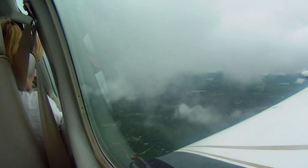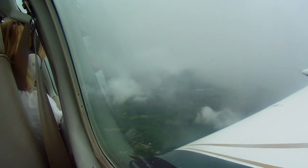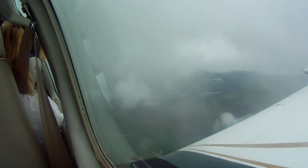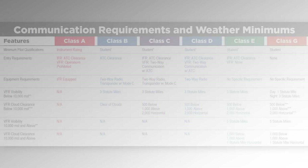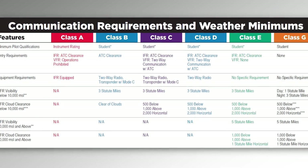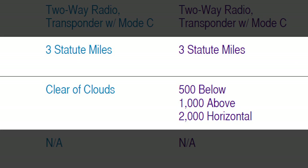The most obvious weather hazards for VFR pilots are the things that keep you from seeing — clouds, mist, fog, and precipitation. The first thing to remember when thinking about the practical limits of VFR flying is that the weather minimums truly are minimums. Pilots sometimes forget that. Unlike speed limits, weather minimums aren't meant to be operated at consistently.